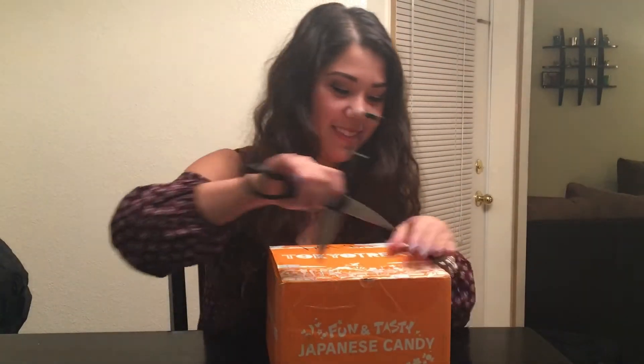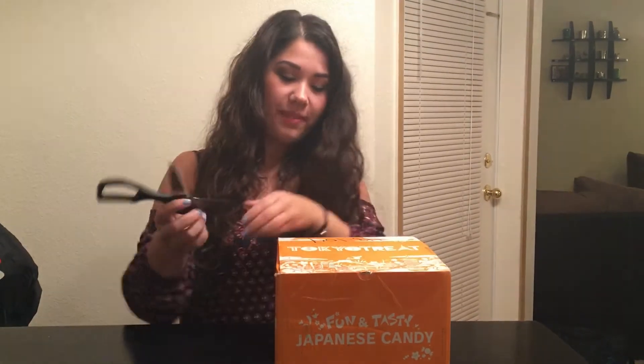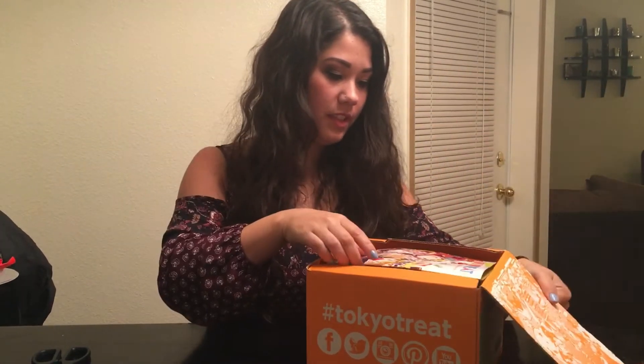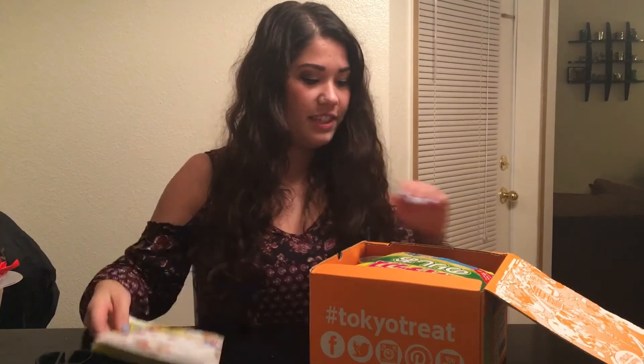Hi everyone, so I got my second Tokyo Treat box — it's only my second one ever, so I thought I'd show you what's in it again. So open it up — I'm so excited because I loved my first box, and I heard this one was better. We've got a pamphlet just like every other box but I don't want to look through that, I just want to see what I have.